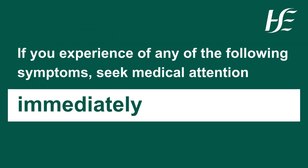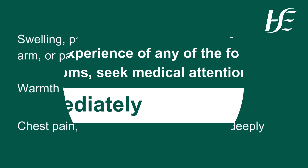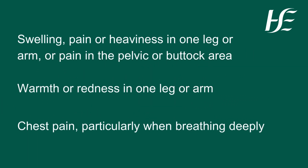If you experience any of the following symptoms, seek medical attention immediately: swelling, pain or heaviness in one leg or arm, or pain in the pelvic or buttock area.